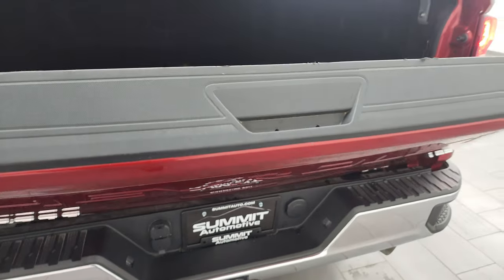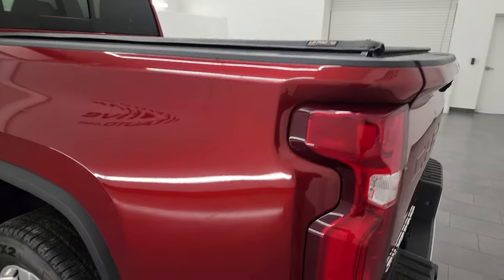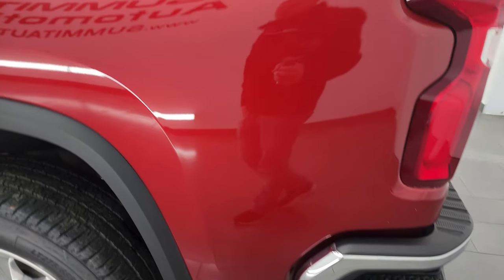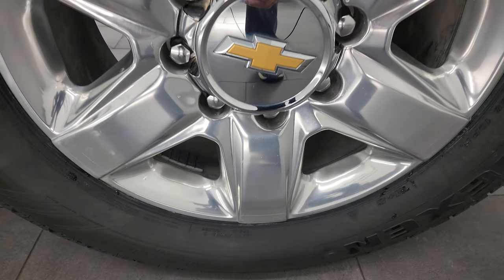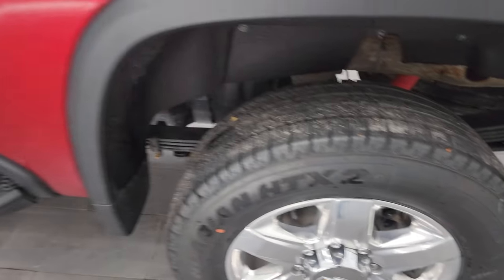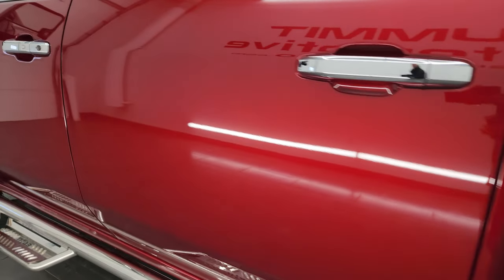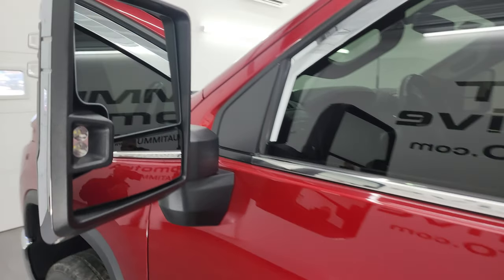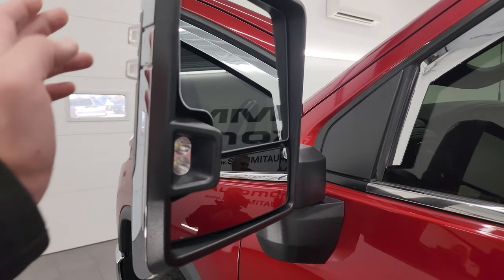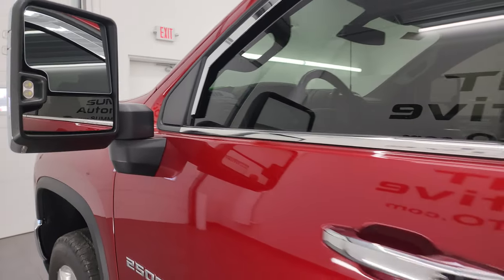It also has the power up tailgate, which is a really nice feature. Going down the driver's side — just as clean as that passenger side, no dents or dings. Looks really good. The back wheel is just as nice as the rest, and the cab and doors all look fantastic — no major dents or dings. This one does have the telescopic tow mirrors. They are heated with LED side lights and built-in directional signals. They telescope out and fold in — I'll show you how that works in just a second.